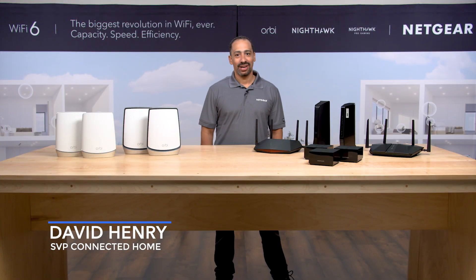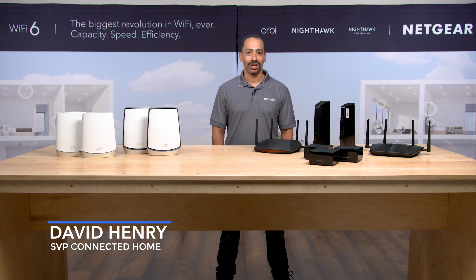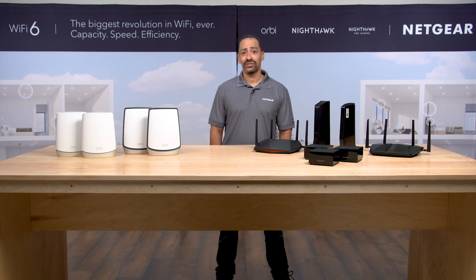Hello, I'm David Henry, the Senior Vice President of Connected Home Products and Services from Netgear. I want to thank you for joining and welcome you to our virtual event series.